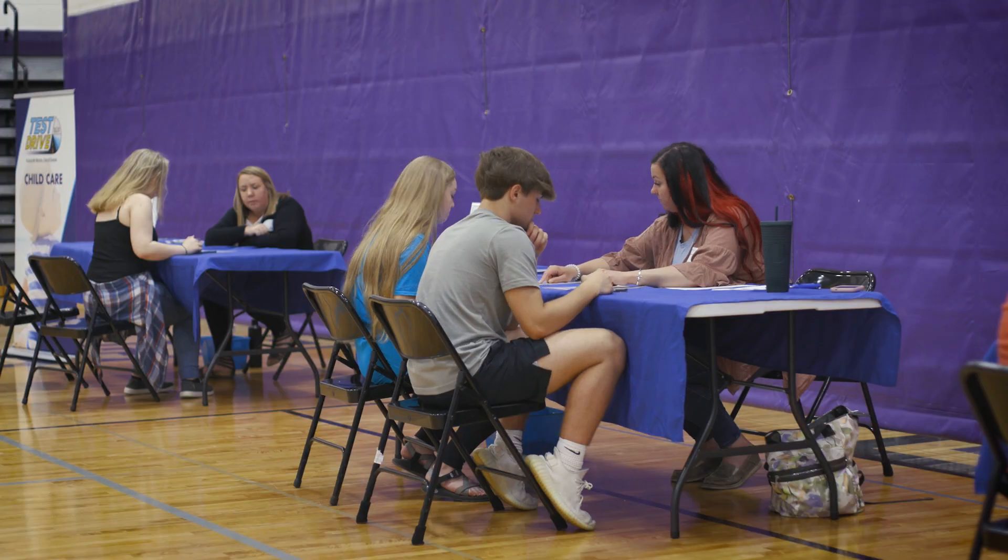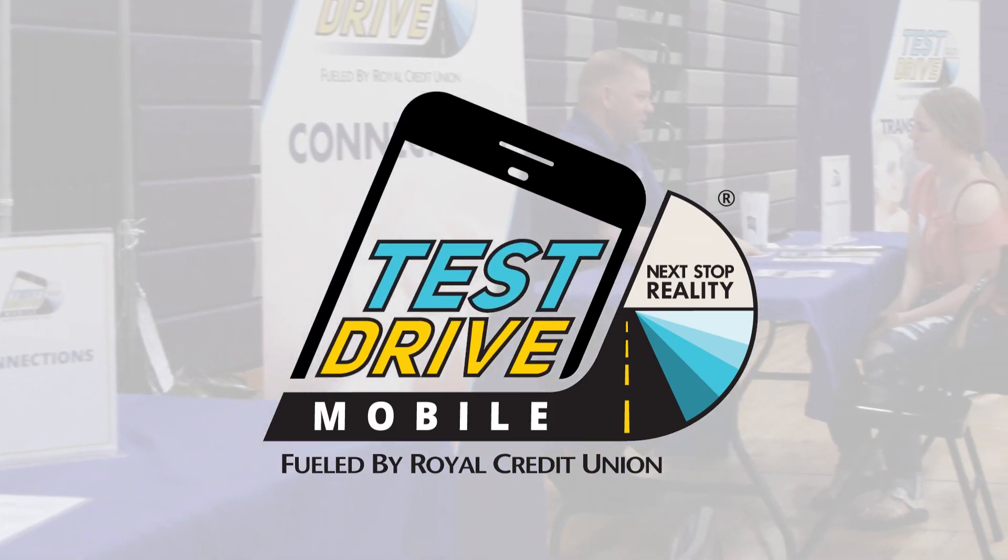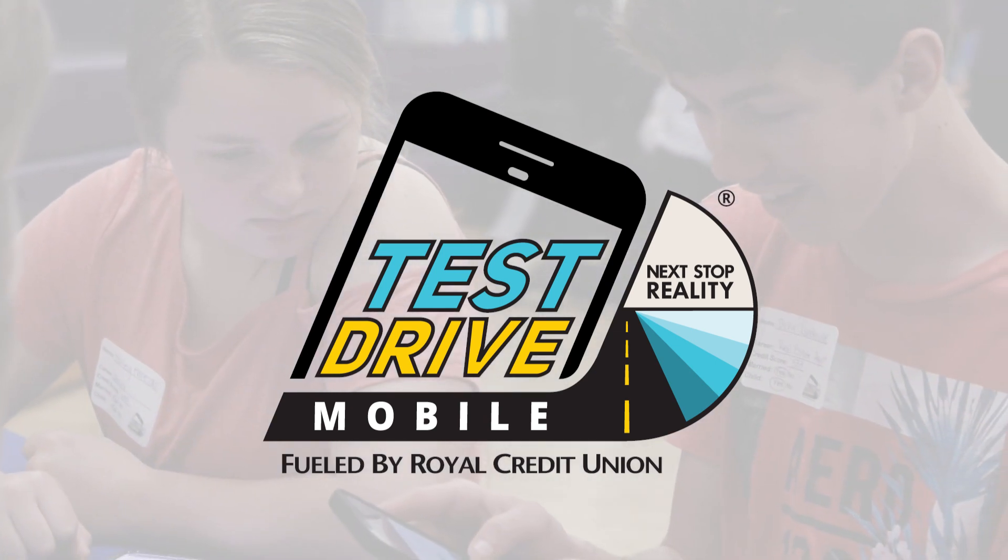It's great for any group of high school age students — juniors and seniors are typically what we aim for. We do it with summer groups sometimes, college prep groups, and all sorts of different avenues this can come to.